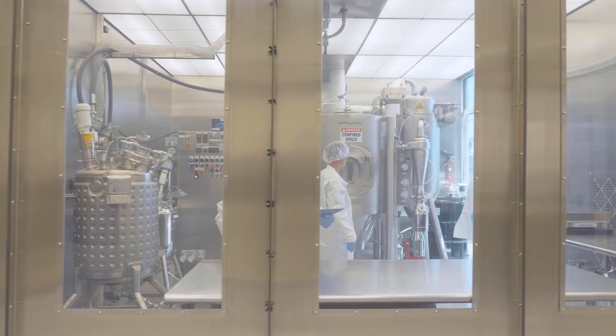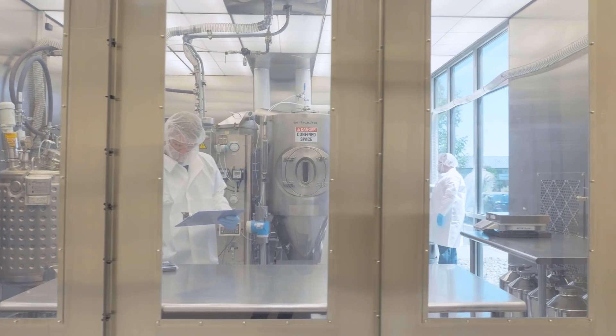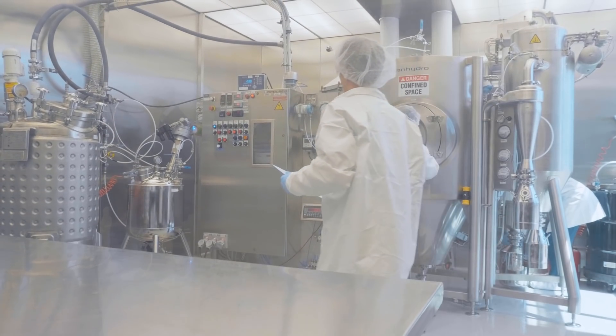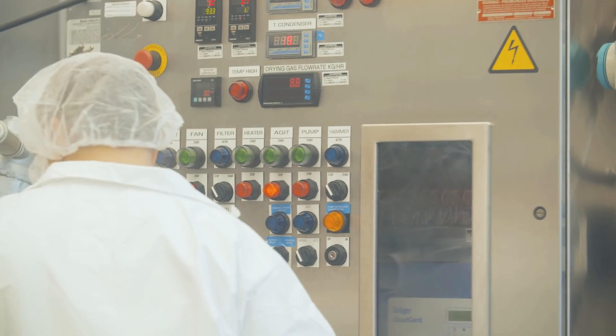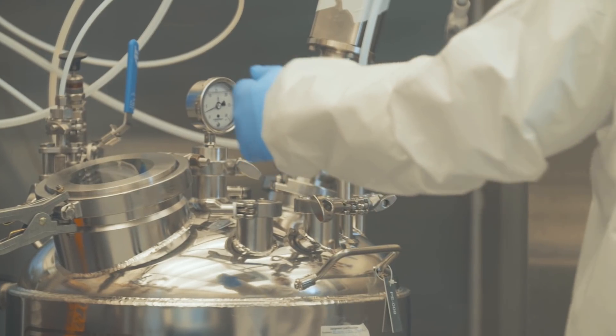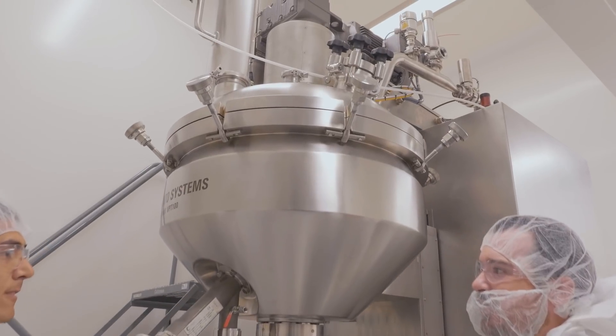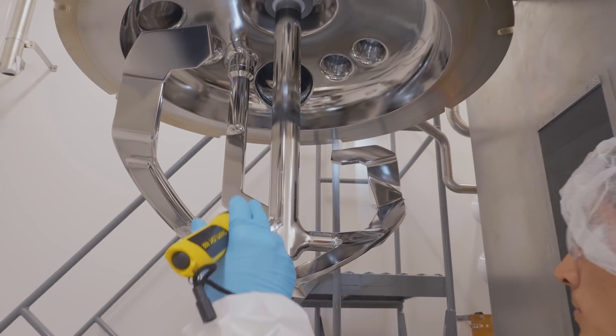The pilot scale GMP at the Bend, Oregon site consists of two pilot scale spray dryers — one is an Anhydro MS 150 and another is a GEA Mobile Minor. These are capable of doing tens of kilograms of spray-dried intermediate. We also have secondary drying capability, both convection tray drying as well as the Ikato agitated conical vacuum dryer.